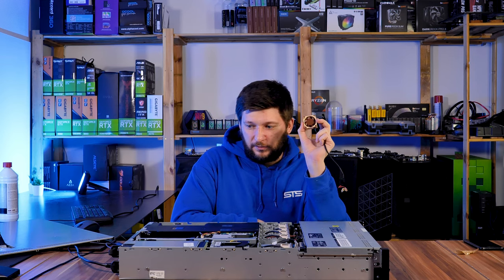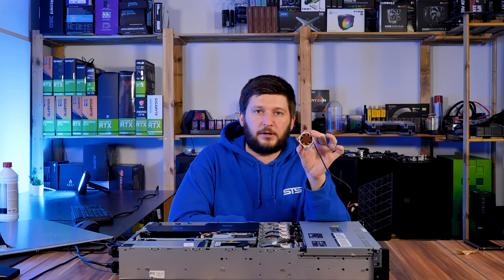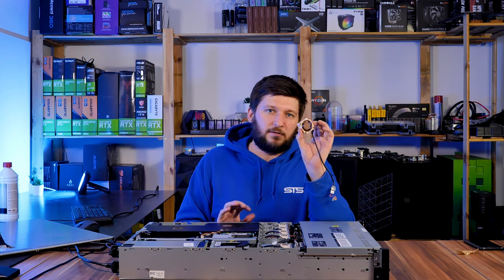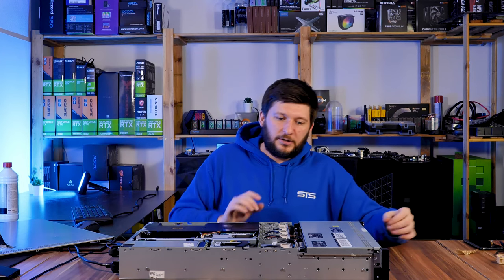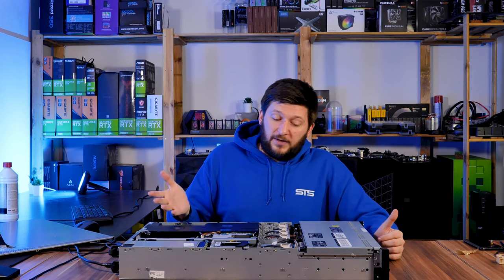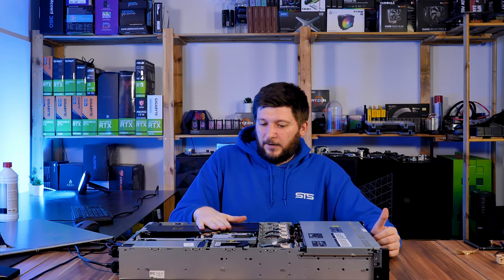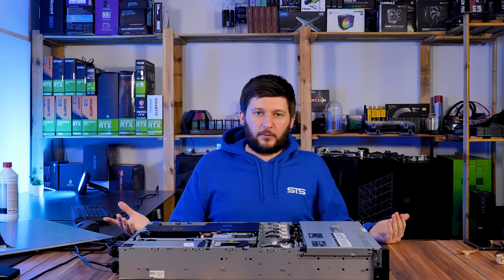If anybody wants to do a silent mod, do not exchange the PSU fans — it is not worth it. It just takes too much time and the difference is barely noticeable. But with the Delta fans replaced, it's night and day. I can talk while the server is running — that's amazing. The main fan replacement is really worth it.